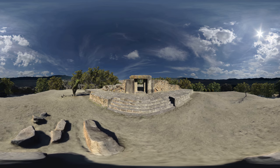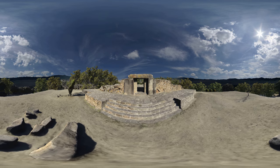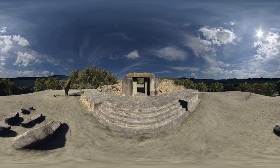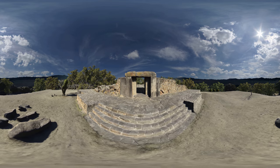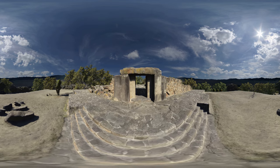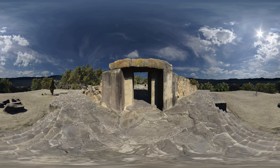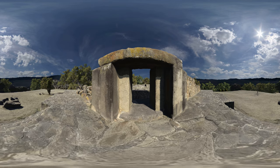The building over the underground Tomb 105 was most likely a palace or elite residence. As we can see, today nothing but the foundations remain. The building, like most residences at Monte Alban, was organized around a central courtyard. Today, the tomb is accessed via a hatch in the courtyard.